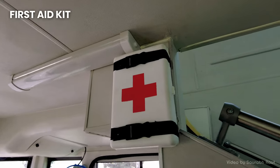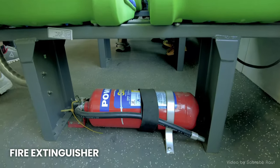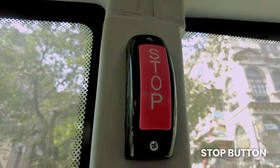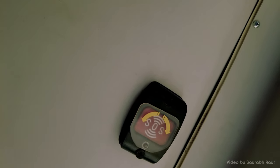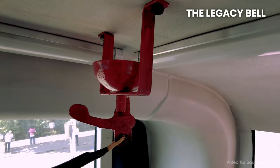The lower deck has a first aid box behind the driver's seat. Both decks come with fire extinguishers, stop buttons, and emergency SOS switches. And yes, BEST has also retained the conventional bell as well.